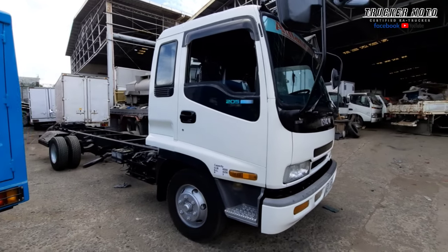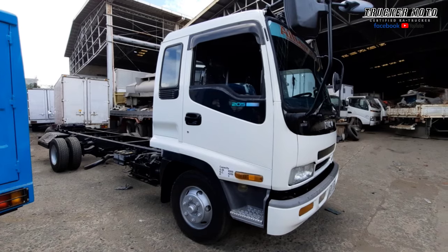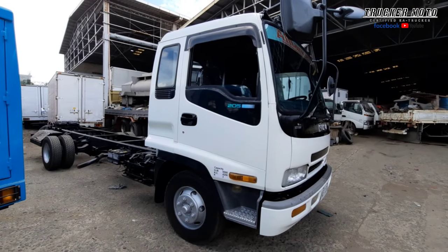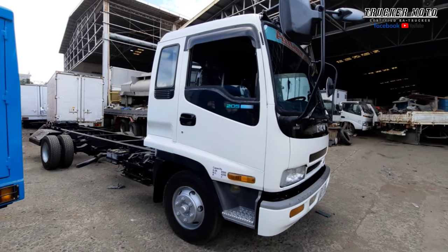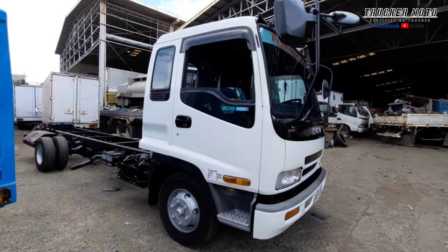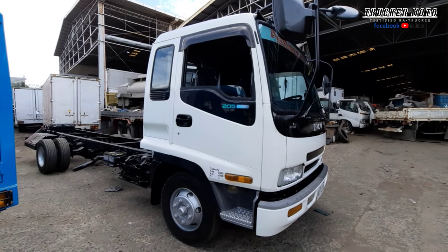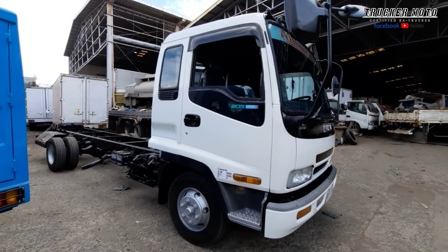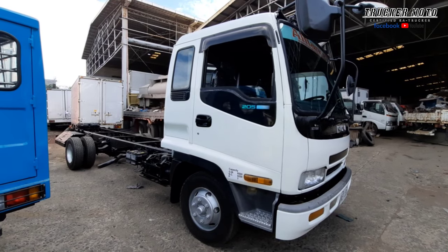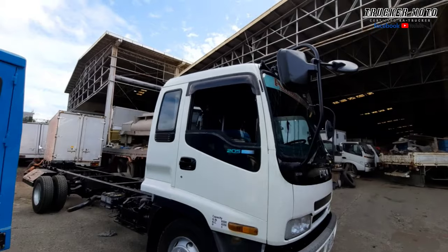May nagtanong sa akin mga ka-trucker kung pwede daw kargahan ng X-Cist sa kanyang maximum payload. Pwede naman siyang kargahan ng maximum o lampas sa maximum payload niya. Ang gagawin natin diyan, dadagdag tayo ng molye harap at likod. Ganun lang yung ginagawa natin.